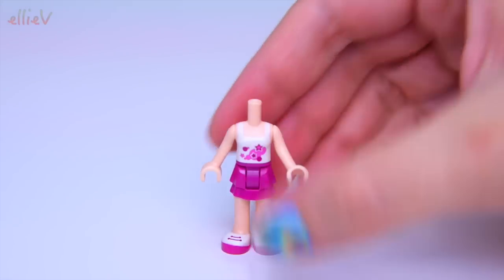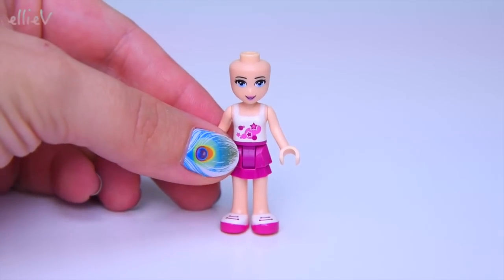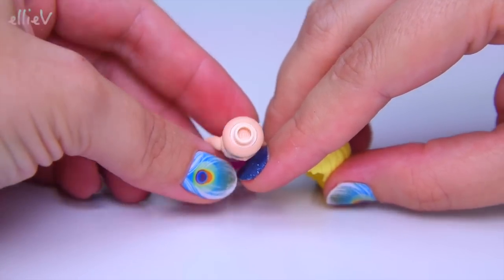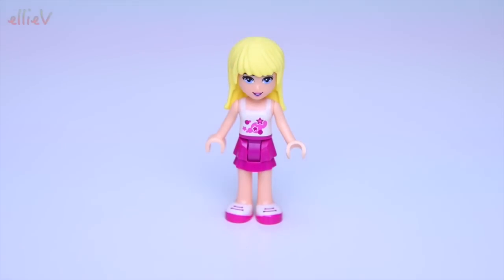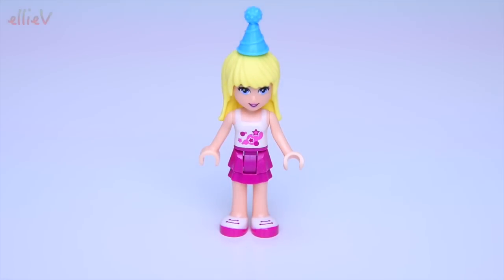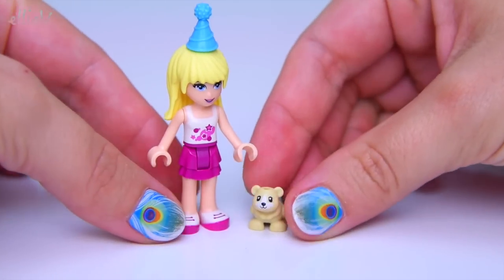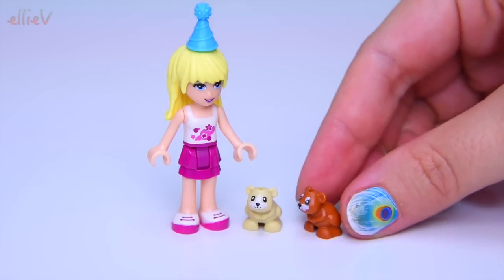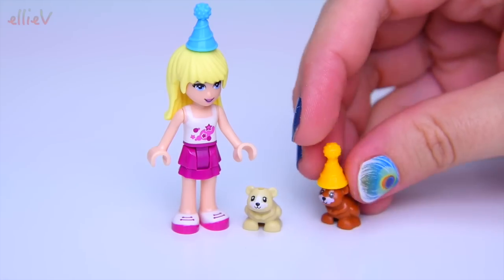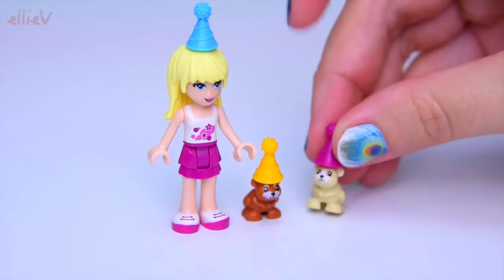Here we've got Stephanie dressed in her traditional attire — you wouldn't mistake her for anyone else with her blue eyes and blonde hair. She's got a party hat for this set, and she's got hamsters. These are the cutest little Lego Friends pets I've ever seen — I think they might be my new favorite. And it gets even better because they're wearing party hats!